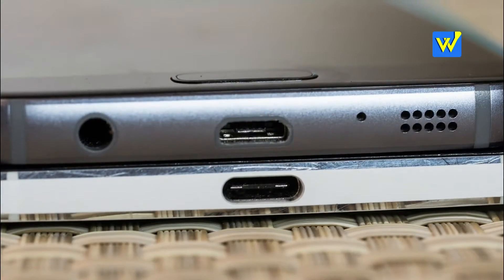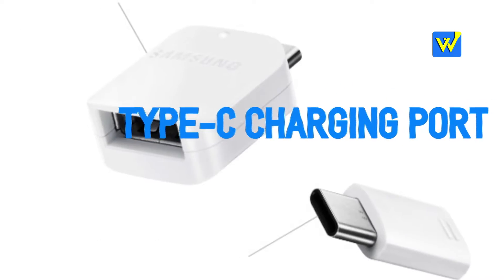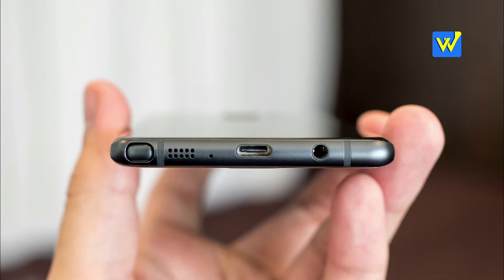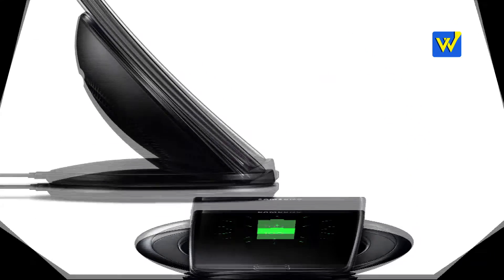Number 5: In another first, a Galaxy series phone comes with Type-C charging with a 3500mAh battery, and also comes with an adapter for your micro USB charger and a wireless charger like last time.